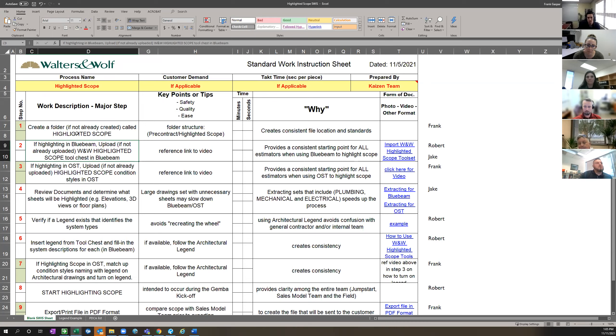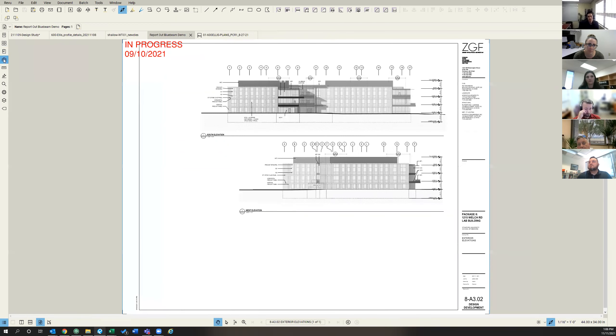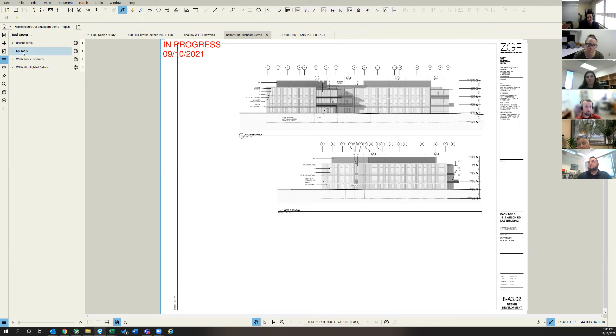Step two: if you're highlighting in Bluebeam, you're going to upload — if not already uploaded — the Walters highlighted tool chest in Bluebeam. I'll show you how to do this. Once you upload it, it's in there always, so this is really just the first time. In my Bluebeam I've clicked on the tool chest on the left. I've got my recent tools, my tools, estimator tools, and highlighted details. I removed my highlighted scope so I can show you how to do this.